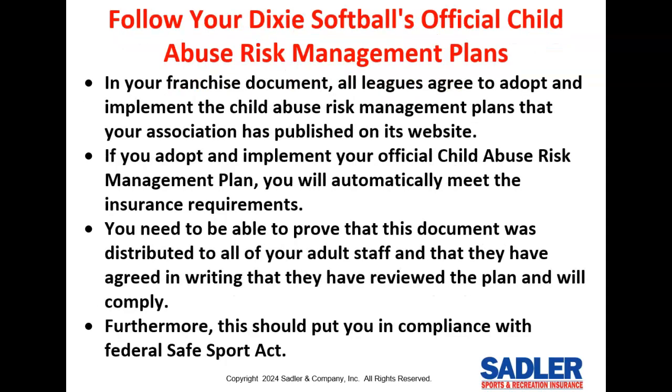In your franchise document, all leagues agree to adopt and implement the child abuse risk management plan that Dixie Softball has published on its website. If you adopt and implement that official plan, you're going to automatically meet the insurance requirements for having a written risk management plan. But you also need to be able to prove that this document was distributed to all of your adult staff and that they've agreed in writing or electronically that they've reviewed the plan and will comply. Furthermore, this should put you in compliance with the federal Safe Sport Act.